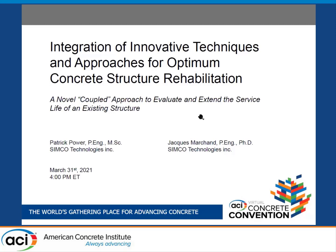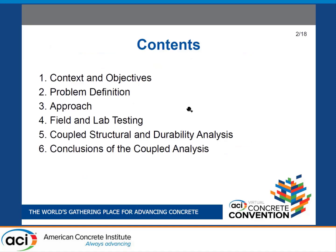Hi everybody. I want to thank the sponsoring committees 364 and 222 AOE, and thank you for taking the time to be with us today. I'm presenting today on behalf of Jacques as well — we worked together on this project a few years back. We titled it 'A Novel Coupled Approach to Evaluate and Extend the Service Life of an Existing Structure.'